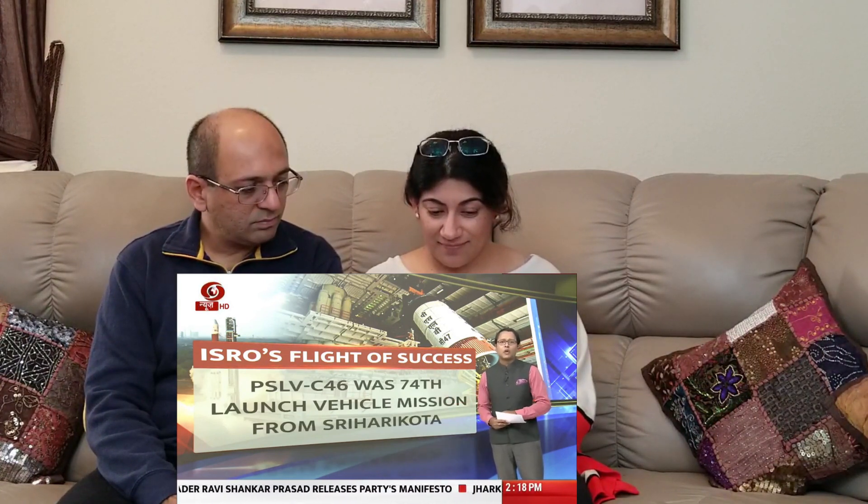ISRO launched 13 nanosatellites for the United States. PSLV-C47 was the 74th launch vehicle mission from Sriharikota, making Sriharikota a preferred destination for important space launches. It is the 21st flight of PSLV in XL configuration — XL referring to the more potent version of PSLV able to carry more weight, underlining PSLV's role as a reliable workhorse in ISRO's journey.